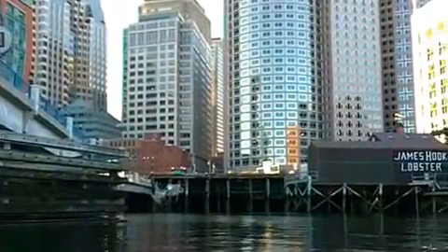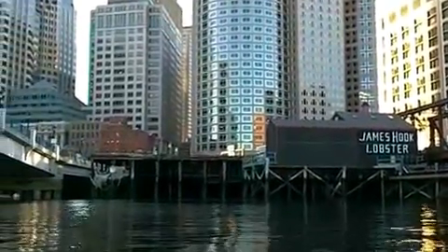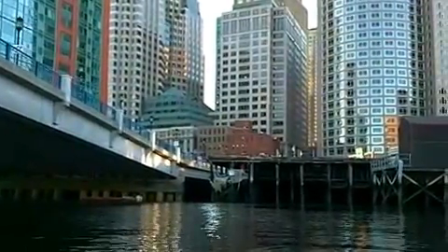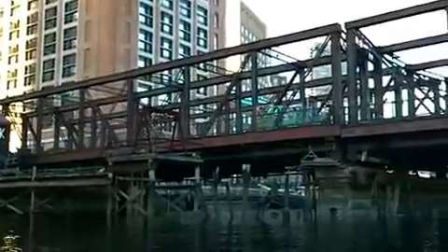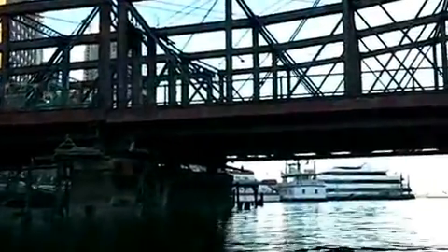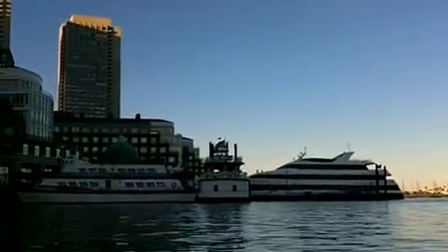Now we're looking at James Hook Lobster Company, 85 years old. That building was rebuilt about five years ago — it caught fire on its original site just to the left and was rebuilt with the same sign and same-looking design. Hook Lobster is where Julia Child used to buy her lobsters when she lived in Cambridge. It's a good place to buy lobster retail, and they have lobster rolls as well — another gritty piece of history in Fort Point. Now I'm going underneath the Old Northern Avenue Bridge. You'll see the tender house up ahead — the bridge tender used to live in that old wooden house. About half of it was demolished within the last five years after it started falling into the channel.